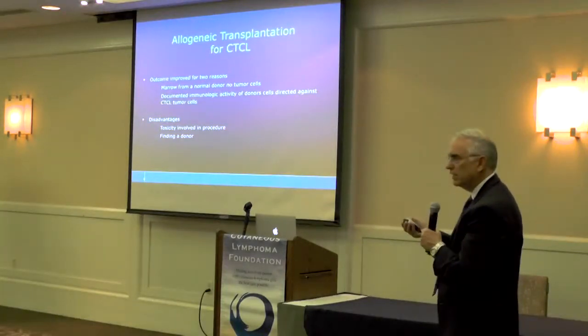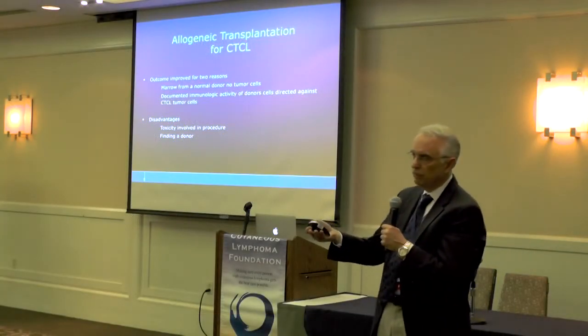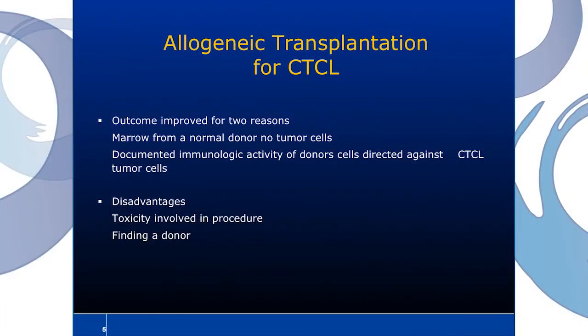Why do we do allogeneic transplants? We're getting marrow from a normal donor who obviously doesn't have a lymphoma or CTCL. The donor's stem cells haven't been exposed to all the chemotherapy a patient may have been exposed to prior to harvesting. But probably most importantly, there's a documented immunologic activity of those donor stem cells directed against CTCL tumor cells — the donor cells have a graft-versus-lymphoma, graft-versus-CTCL effect that helps clear the patient of their underlying malignancy. The disadvantage is the toxicity involved and also finding a donor.